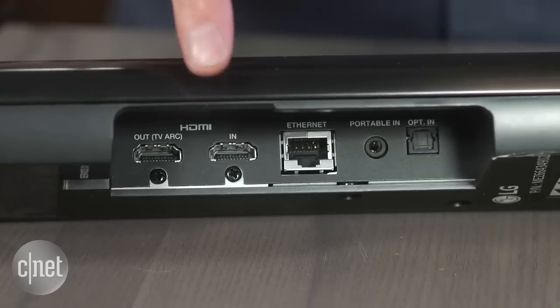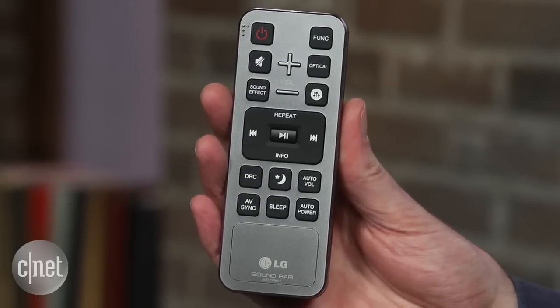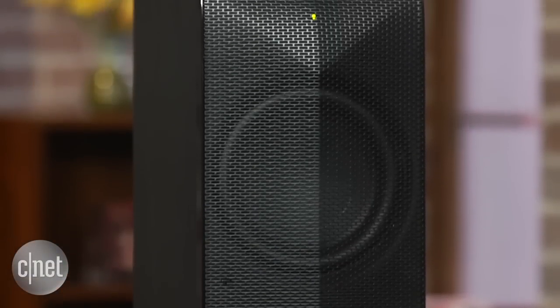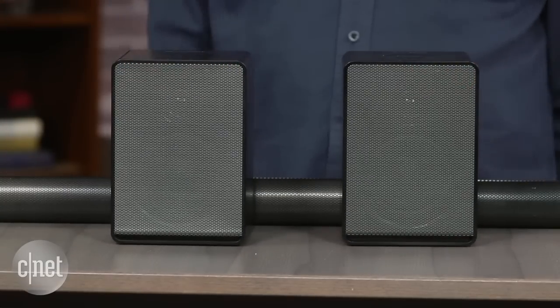The system has HDMI in and out, but it does lack an on-screen display. Many functions are instead controlled with the remote or with the MusicFlow app. While this is a 4.1 channel system — with two fronts, two pseudo-surrounds and a wireless subwoofer — you can also add two wireless H3 speakers as dedicated surrounds.